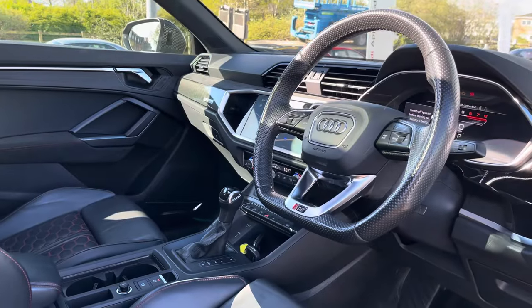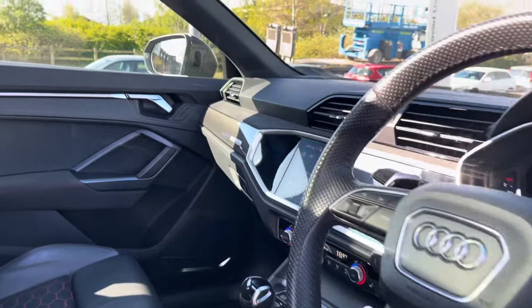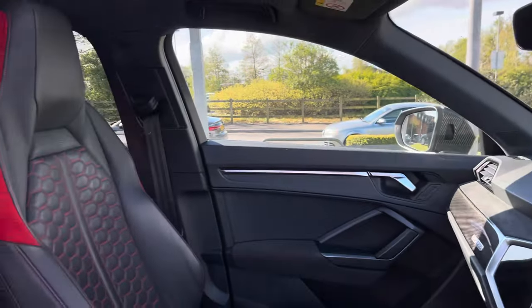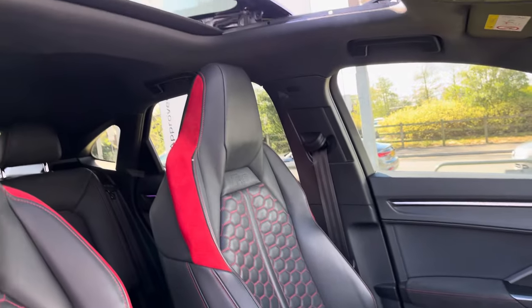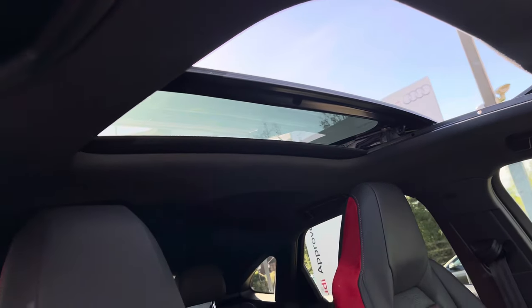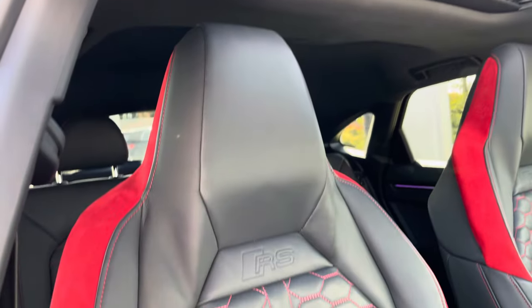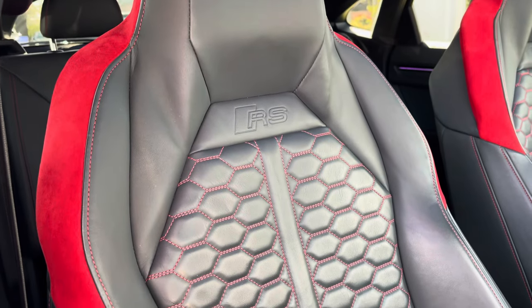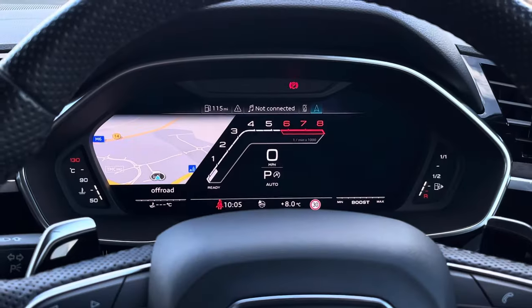Moving into the front now, we find a very well designed and sporty cabin with a large amount of plush materials such as leather, carbon fibre and aluminium. With this being the Vorsprung specification, the sliding panoramic glass sunroof is fitted as standard. With it being the RS model, you also get these RS exclusive seats with red suede leather on the outside as well as red stitching in the centre.